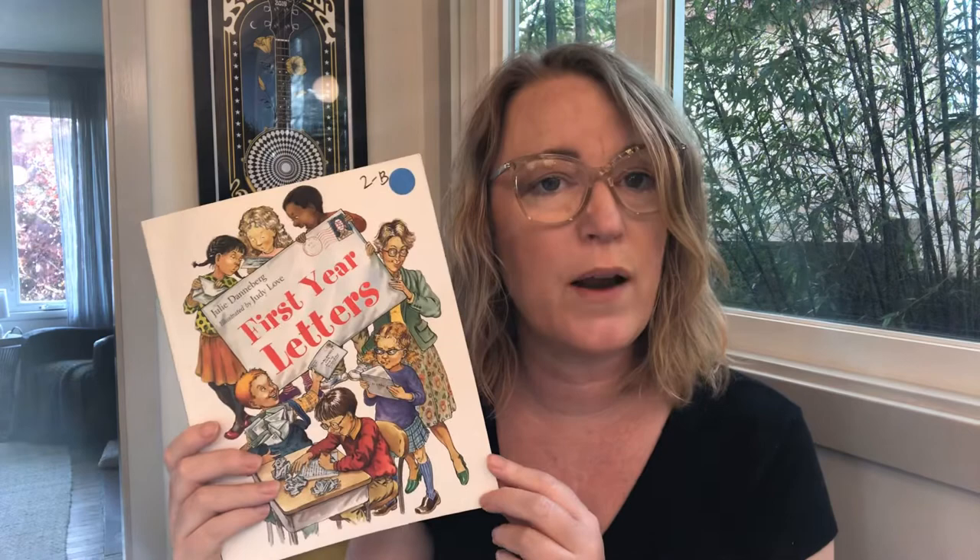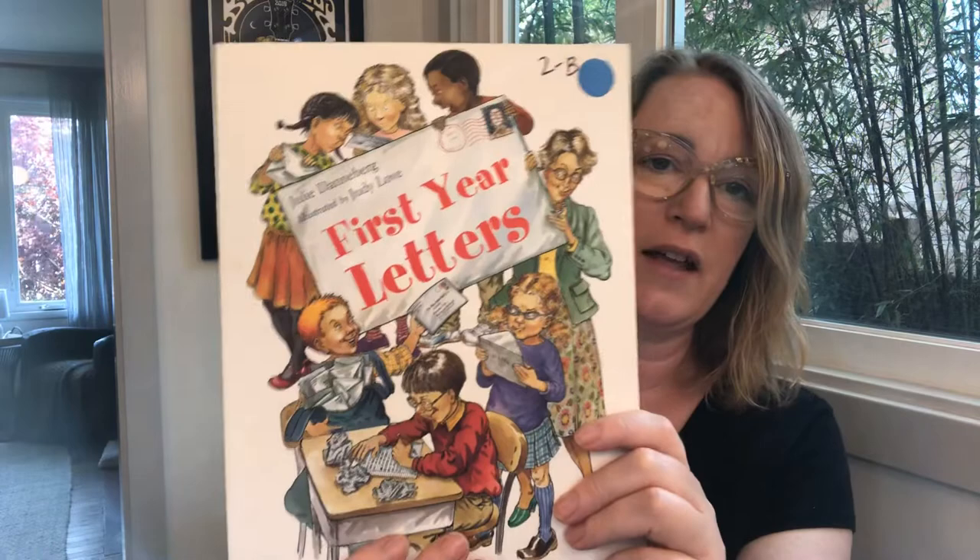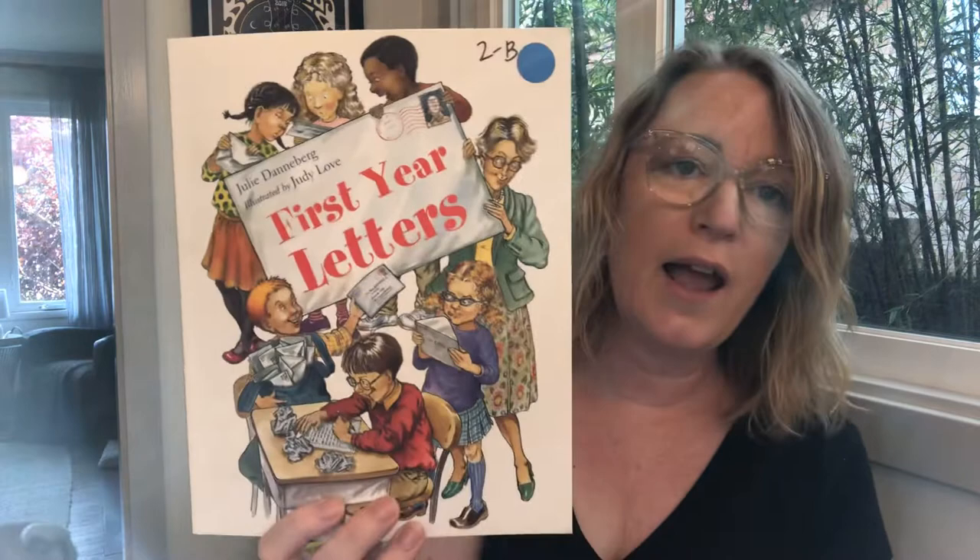I'm just going to jump right into this book and then we're going to talk when I'm done reading. I think I'll read half of it today and half of it next week. When we're done reading I'll explain what I want you to do about writing a letter. This book is called First Year Letters and it's about this teacher — her name is Sarah Jane Hartwell. She is a first year teacher and she has set up a post office for her students so they can write letters back and forth to each other.